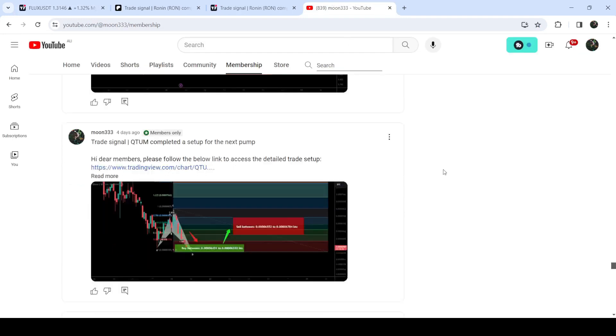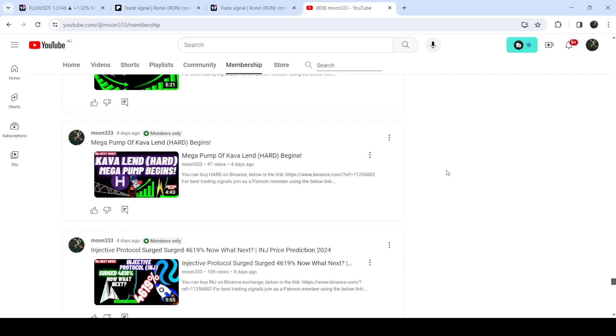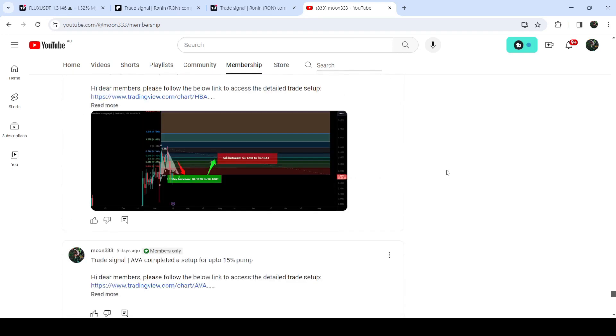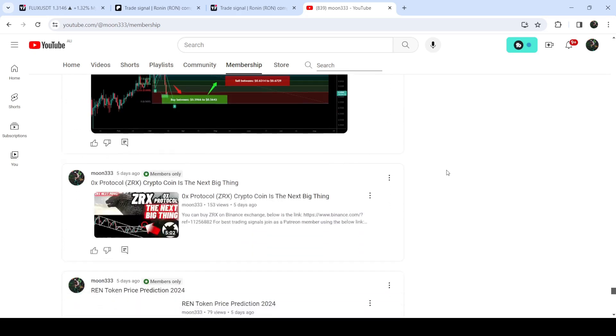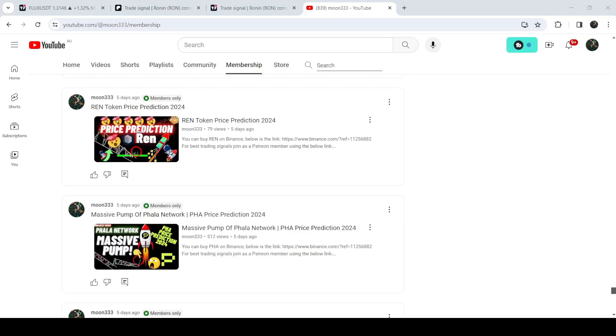So this was the update so far. I hope that you like the analysis — do hit the like button and subscribe to the channel. For more trading signals you can also join me and support me as a YouTube member or as a Patreon member, because there I'm sharing different trading signals for you. You can find the link in the video description. Take care, goodbye.